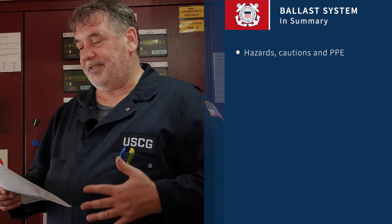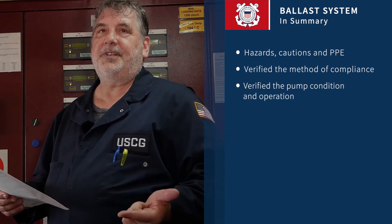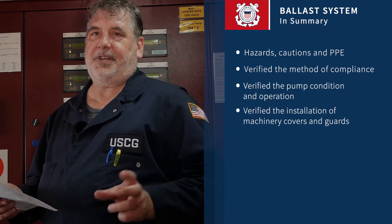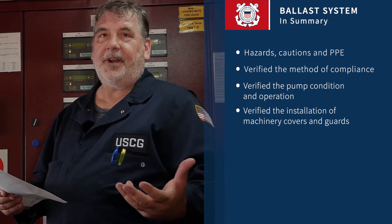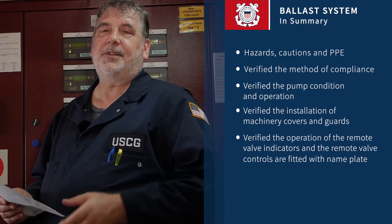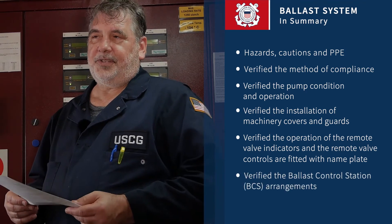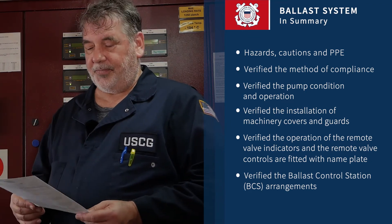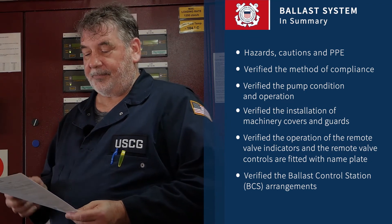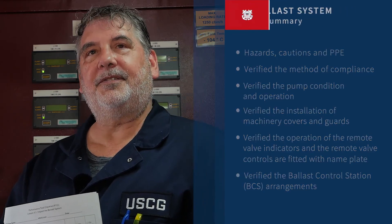To summarize: today we spoke about the hazards of the ballast system and inspecting it, the different methods of compliance with the ballast water convention, the pumps and motors and the machinery guards protecting rotating parts, the remote actuated valves and their status indicators and marking, the ballast control station in the cargo control room, and the ballast control computer used to control the remote-operated valves. If you have any questions, contact the verifying officer at your unit.